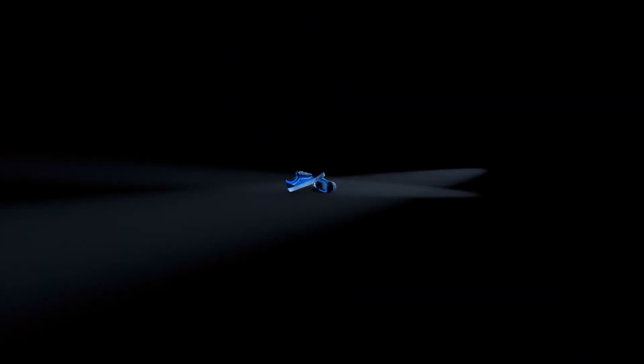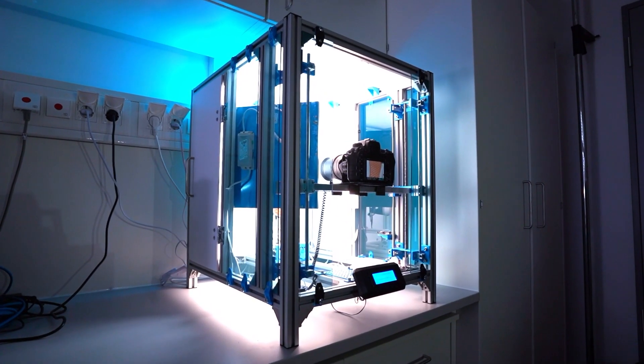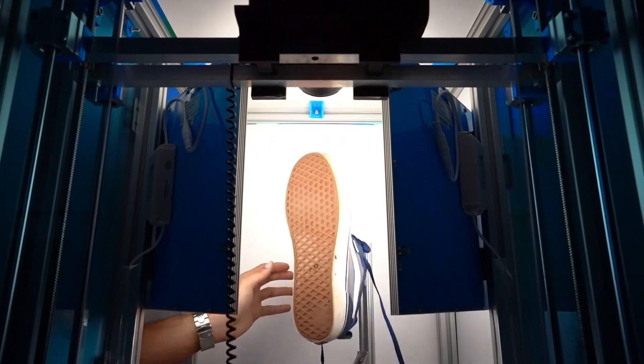But something is still missing for the forensic comparison: the suspicious shoe. The KT ScanCube — a self-developed 3D scanner for shoes.